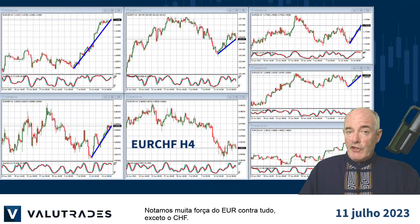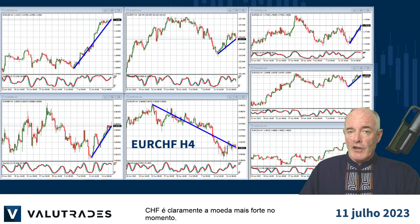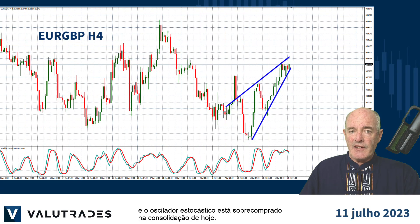We note lots of Euro strength against everything except the Swiss Franc. The Swiss Franc is clearly the strongest currency right now. Watch out for EURGBP as we see a rising wedge forming and the Stochastic Oscillator is overbought in today's consolidation.